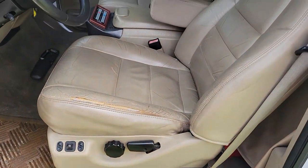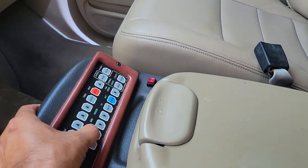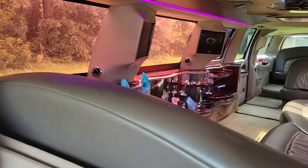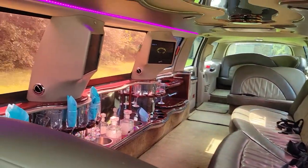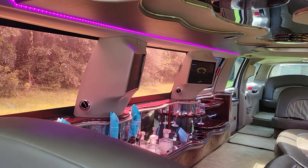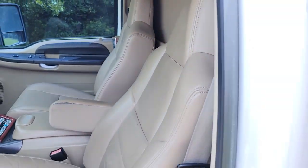The driver's seat has a little wear, nothing too crazy. The passenger seat is in real nice condition. There's the divider — if I push down right there, the divider goes down and you can look into the back. Plenty of room. You've got the controls in here to open and close that to give the people in the back privacy.